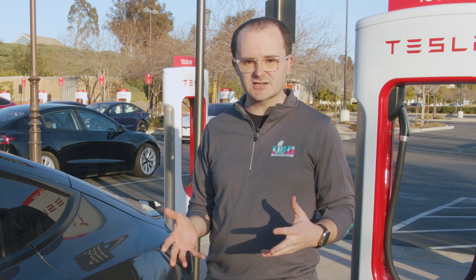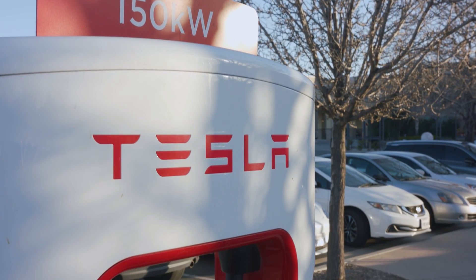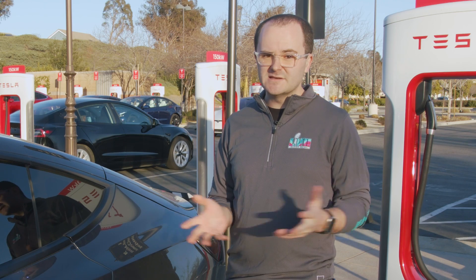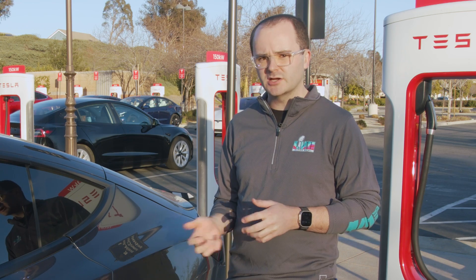So what does making CCS the national standard mean for Tesla? They'll be opening up at least 7,500 of their superchargers to other brands by the end of 2024. This means anyone, not just Tesla drivers, can pull up to a Tesla supercharger, plug in, and charge.